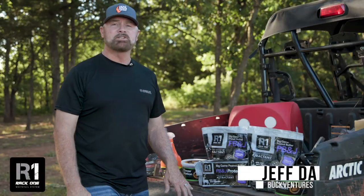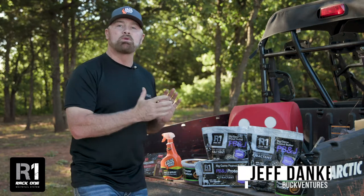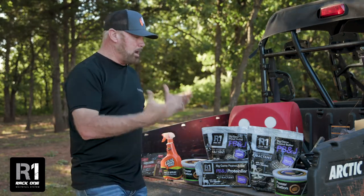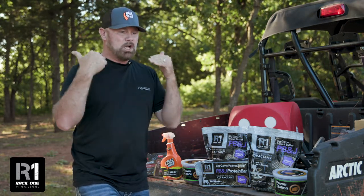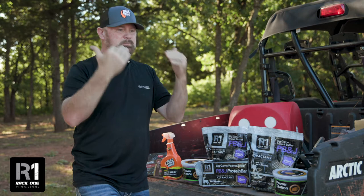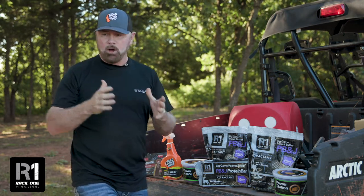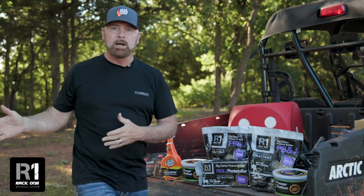Hey guys, Jeff Danker here with BuckVentures and I want to tell you something I'm very excited about. We have partnered with RackOne, and why I'm excited about that is I've learned about RackOne — these guys are putting science, they're putting experience, they're finding out what deer need to help them be more healthy, and in essence to help them grow bigger racks.